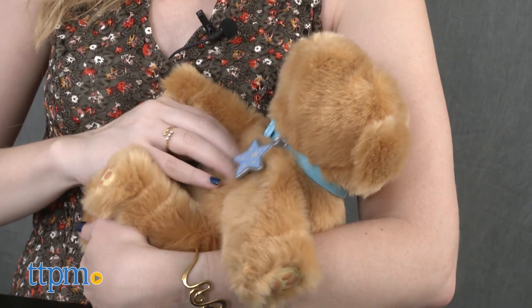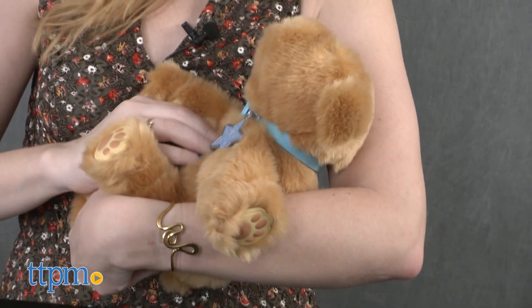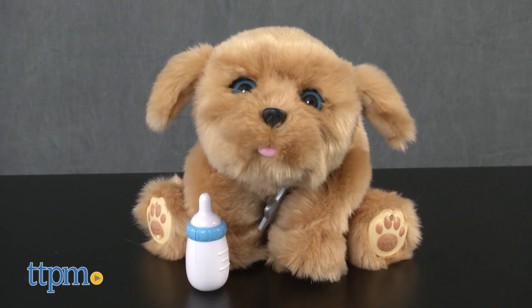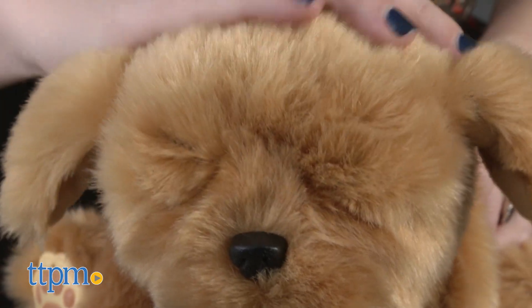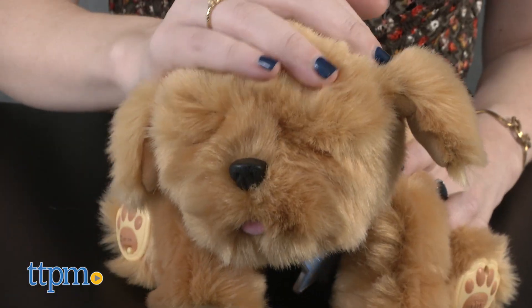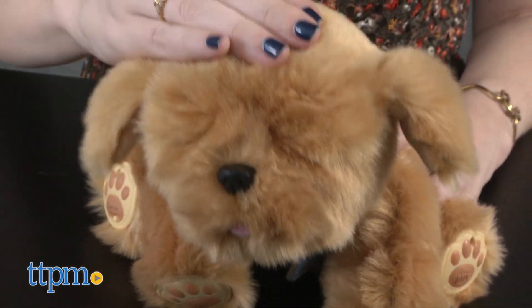So for kids begging for a pet puppy, this is truly one hypoallergenic and potty-training-free option that moms and dads will approve of. The Little Live Pets Snuggles My Dream Puppy is for ages 4 and up from Moose Toys. Four AAA batteries are required and included for in-store Try Me features. We suggest swapping them out for new ones for the best play experience.